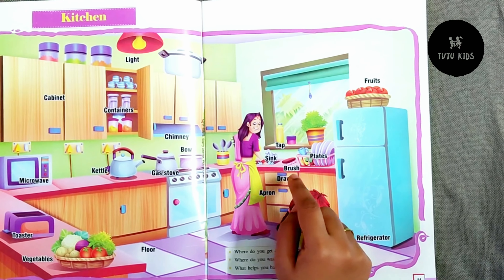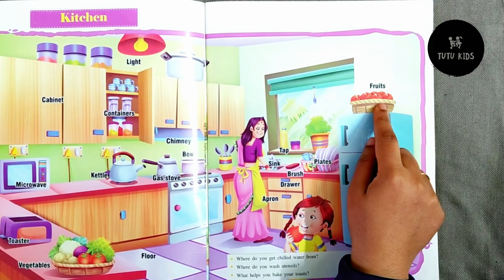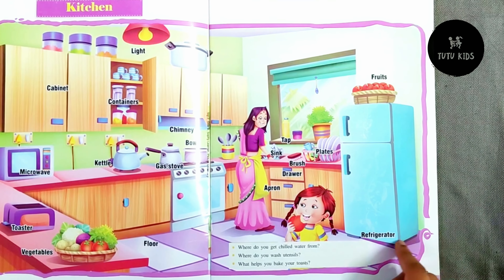There is a drawer, a brush to clean the plates, there are fruits on top of the refrigerator.